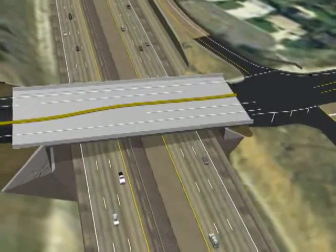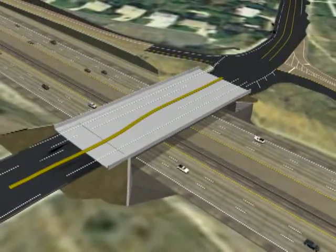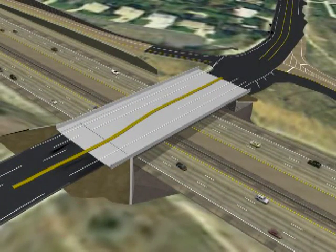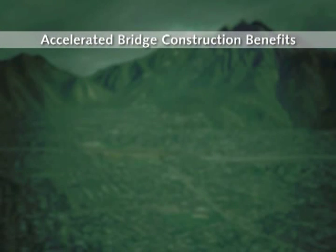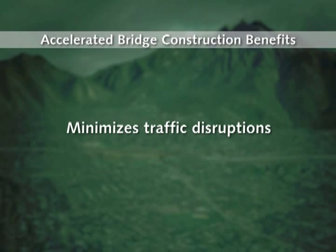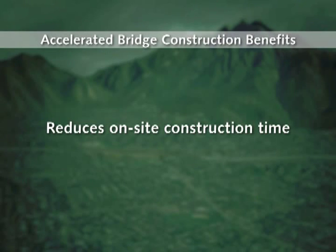This accelerated bridge construction is expected to be complete by mid-November 2007. The benefits of Accelerated Bridge Construction, ABC, include: minimizes traffic disruptions, improves work zone safety, and reduces on-site construction time.